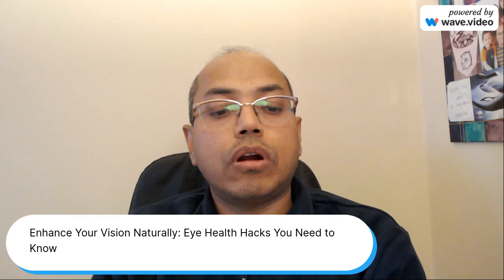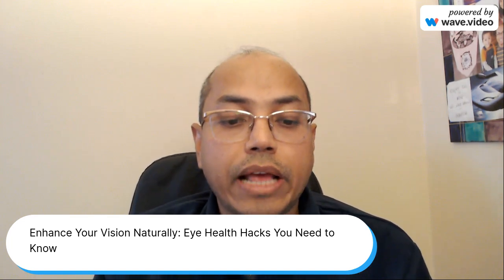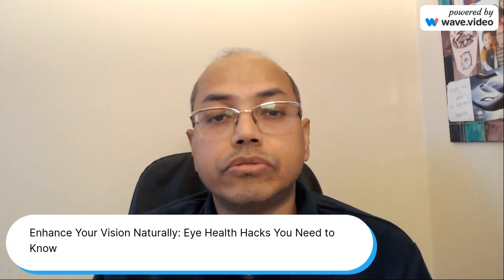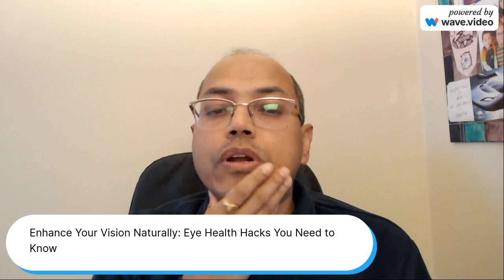Hi friends, we are going to start a very interesting topic today on eye health — how you can take care of your eye health or enhance your vision naturally. These are some of the eye health hacks you need to know for a natural way of healing or taking care of your eyes.